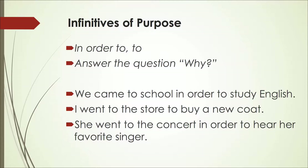The second example says: I went to the store to buy a new coat. Why did I go to the store? I went to the store to buy a new coat. And a third example: she went to the concert in order to hear her favorite singer. Can you tell me why she went to the concert?